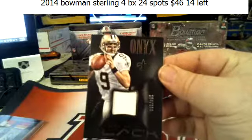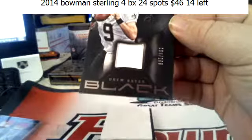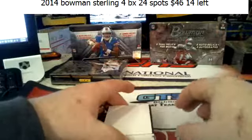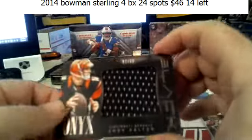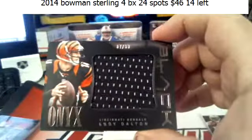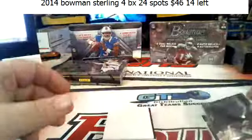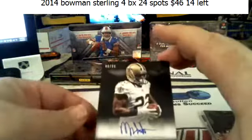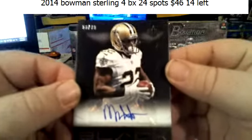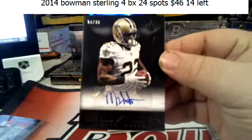Drew Brees to 299 for the Saints. Andy Dalton to 99 Jumbo Jersey for the Bengals. Mark Ingram to 99 for the Saints.